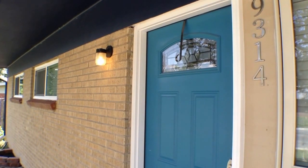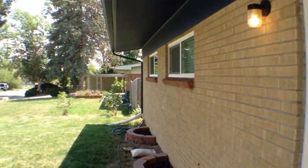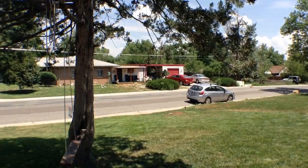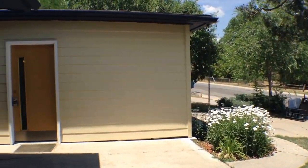This rental is 9314 Ridge Road in Arvada, Colorado. Here's a look around the neighborhood — we're close to Old Town Arvada, so there's lots of shopping and dining nearby.